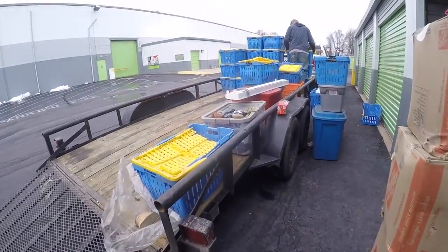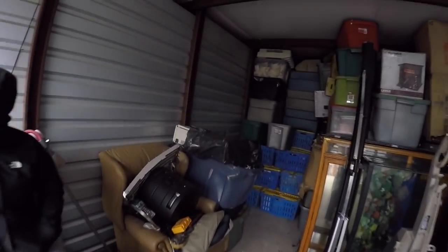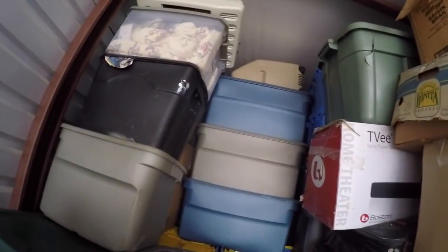Nothing really that great yet, but it's all really good flea market stuff. There's got to be more — look, it keeps on going. We'll see if we find anything else great.